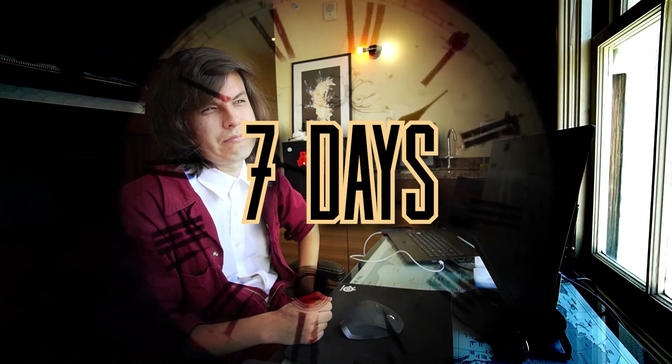Did I tell you guys that we're going to have to do this all in seven days? Because in seven days, I've got to move out of my apartment. So tick-tock, little birdie.